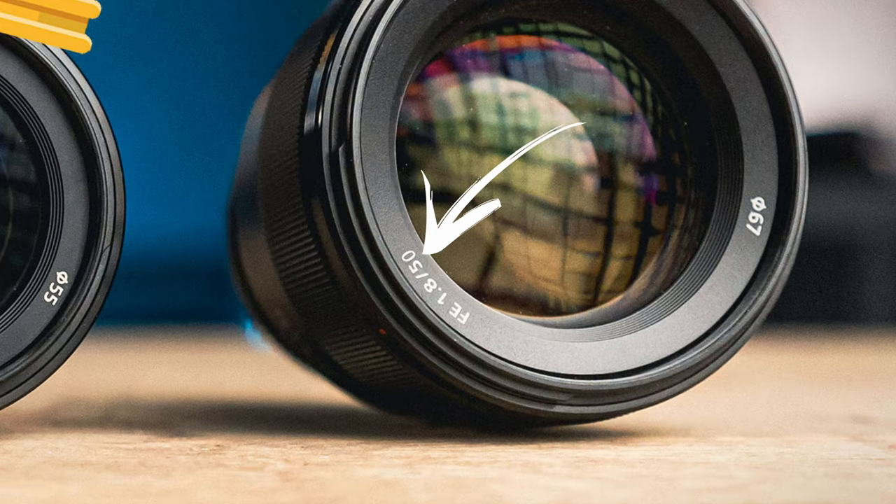You saw the thumbnail of this video. This lens right here says that it's a 50mm. But it's not, because I don't have a 50mm. The last time I used the 50mm was back in 2006. Because 50mm lenses are useless and stupid.